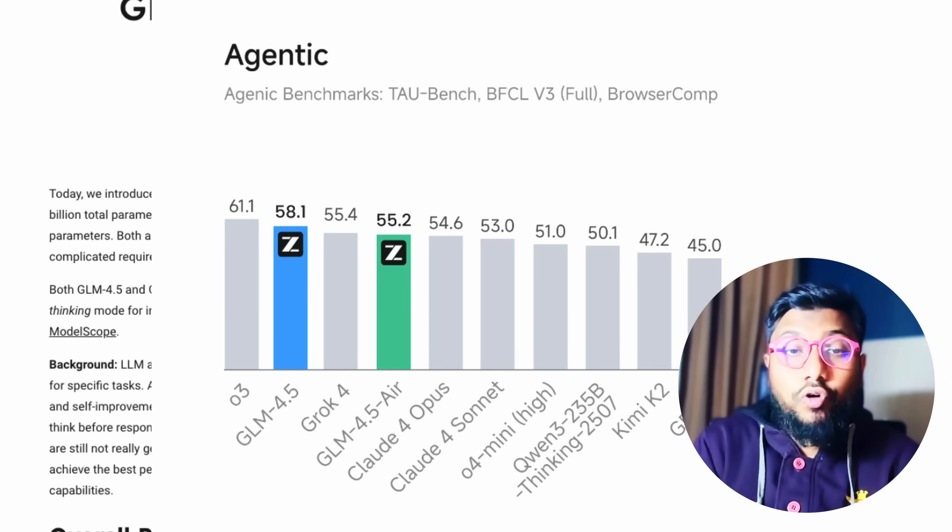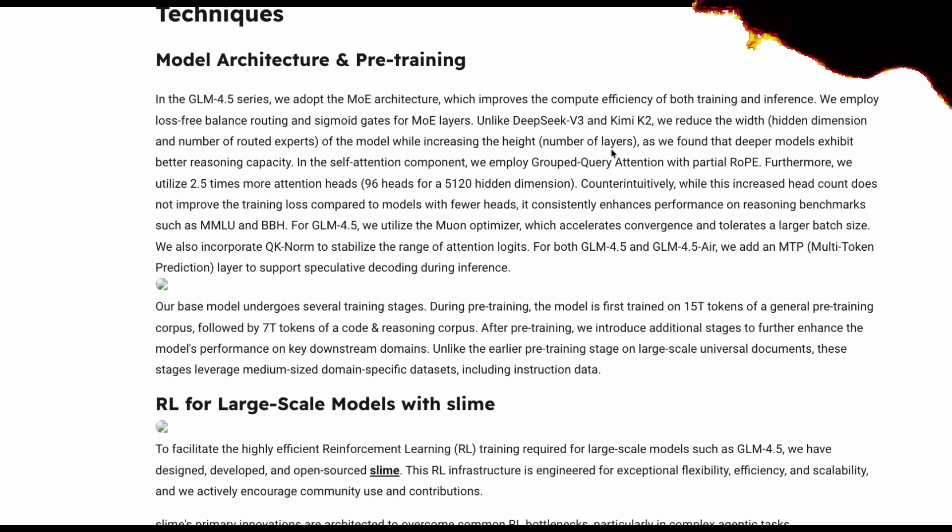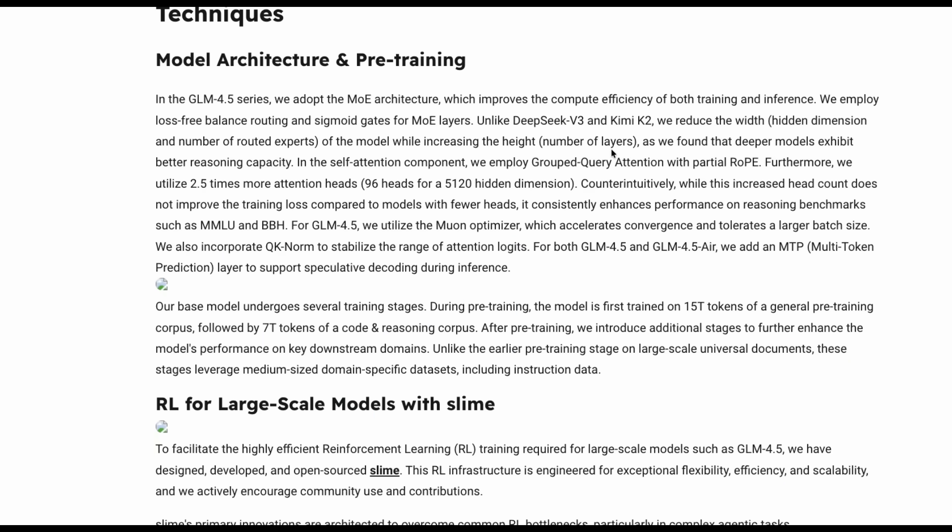This is a really good model, especially with tool usage. Not just that they open sourced the model — they've also shared the pre-training and post-training recipes. Pre-training is where the model accumulates knowledge, and post-training is where it learns to behave in a certain way. They've also mentioned that pre-training has been optimized for agentic use cases.